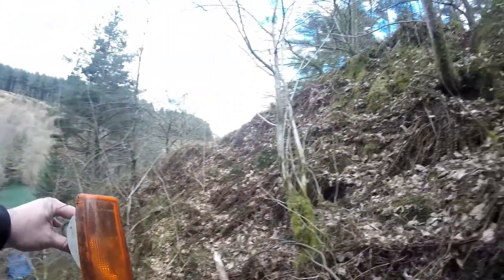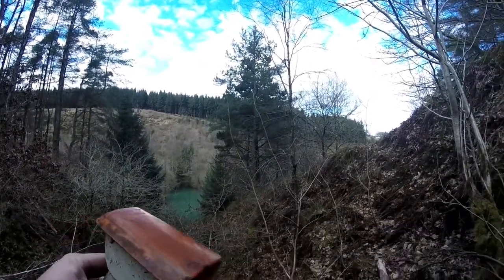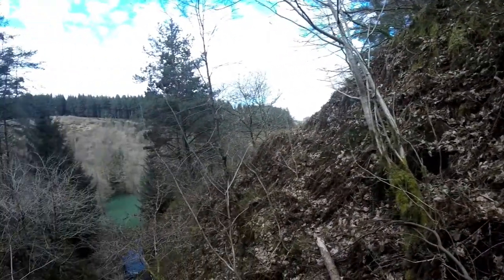That is definitely a Vauxhall Nova indicator if I've ever seen one. I wasn't sure if it might have been off the Hyundai down there in front of us, but I don't think it is.